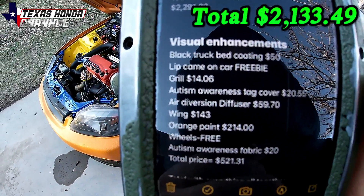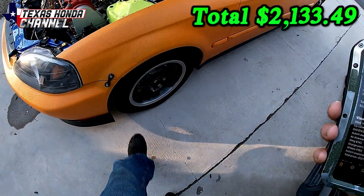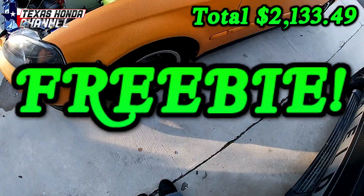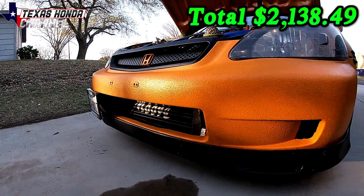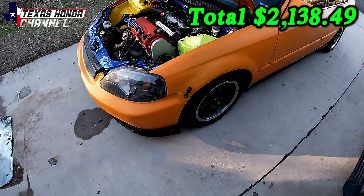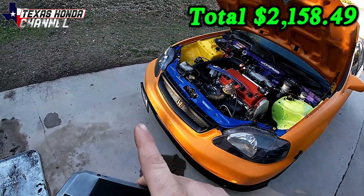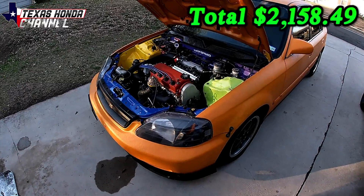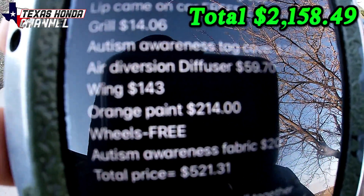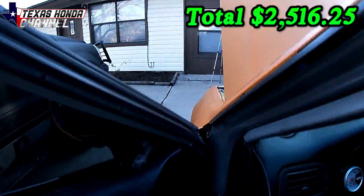For visual modifications: black truck bed coating, a gallon at $50, was enough to do the entire dash, door panels, and lip kit all the way around. The wheels were free — I traded the gold wheels I got free from my neighbor Steven, then painted the new ones with $5 worth of paint. The front lip and the Anaka cat-back exhaust were already on the car when I got it, so I'm not counting those. The autism awareness tag covers were $20 for both — donated by viewers on this channel, so thank you. The orange paint for the truck bed coating was $214, and the autism awareness fabric for the headliner was $20.